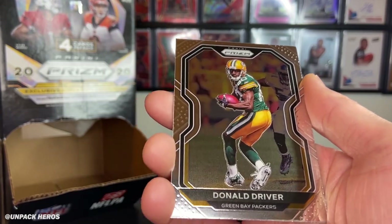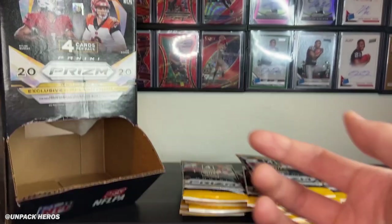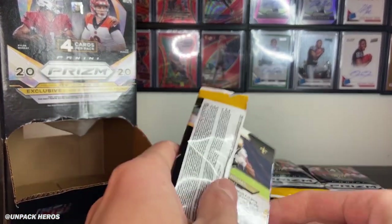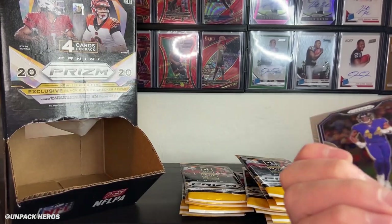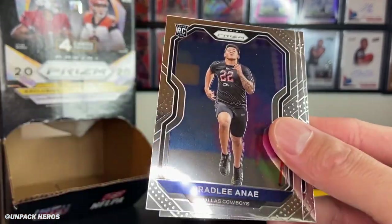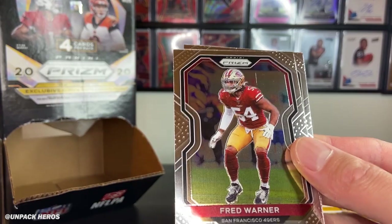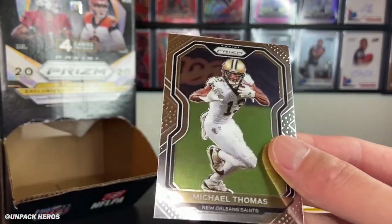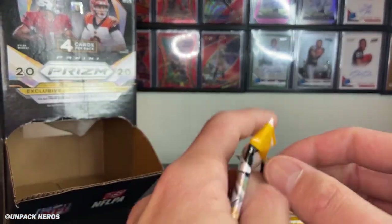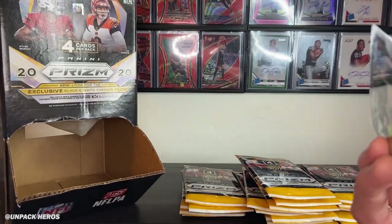Got Donald Driver, Arena Williams. Finding retail Prism is getting harder and harder by the day. Trying to find some sports cards nowadays is just a big old headache. A lot of Targets around me are starting to limit, but that's not stopping people from buying multiple. Michael Thomas. So far, not much to talk about out of the first four packs.